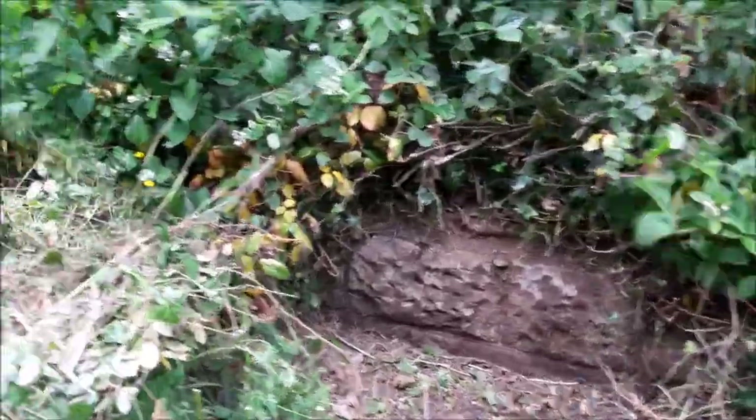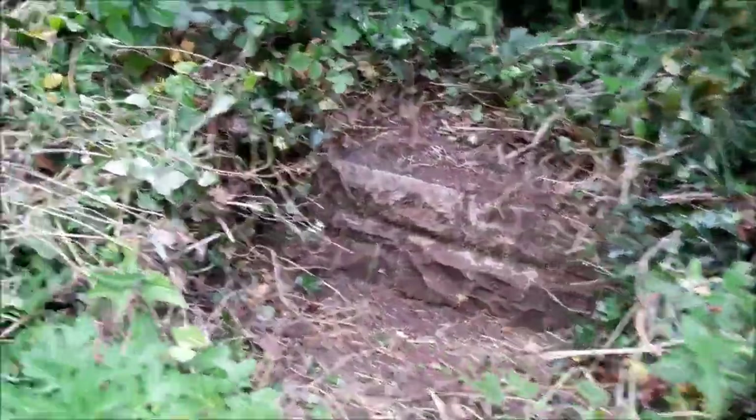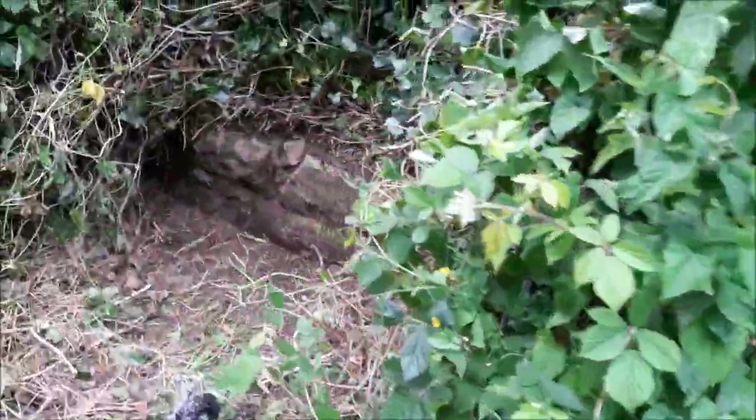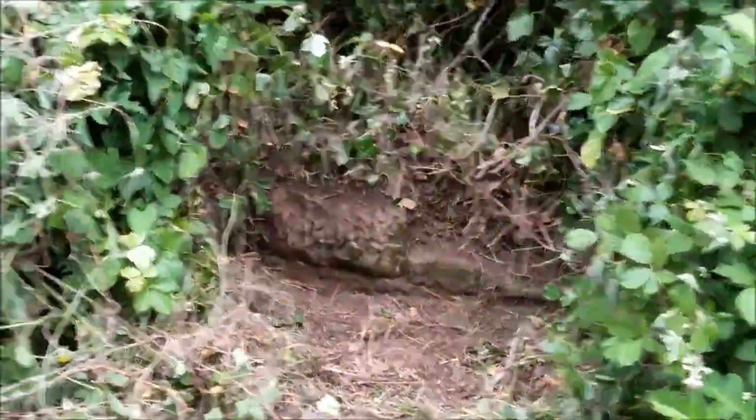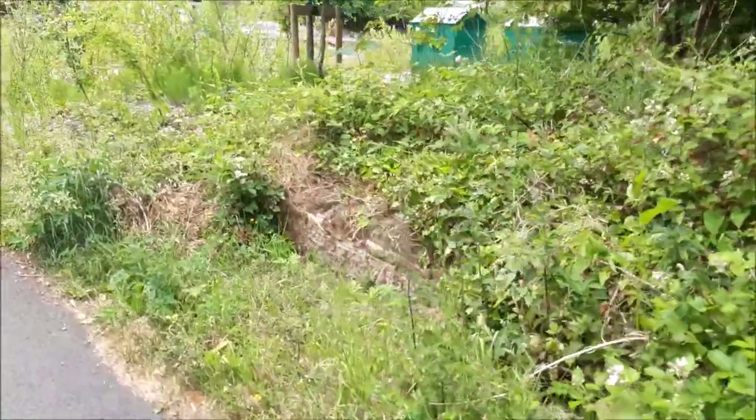In this scene we are heading backwards towards town, towards the Knock Road. This is the area beside the Northern Iron Water.